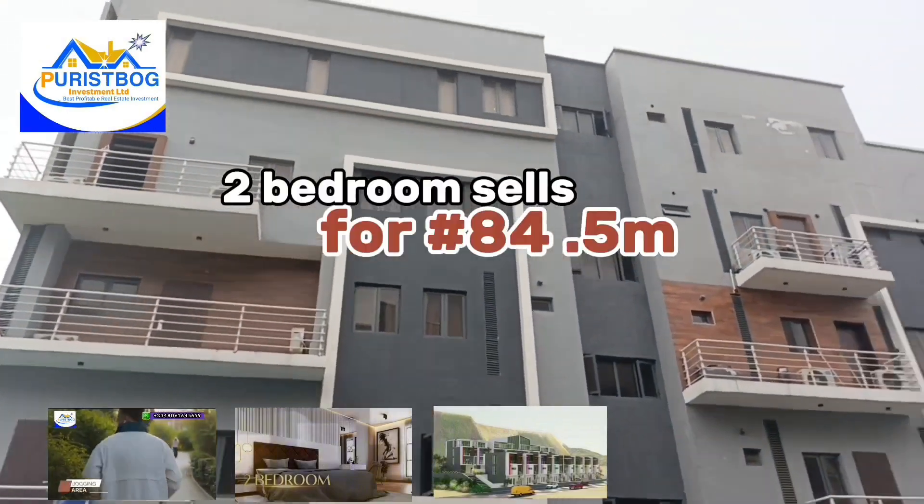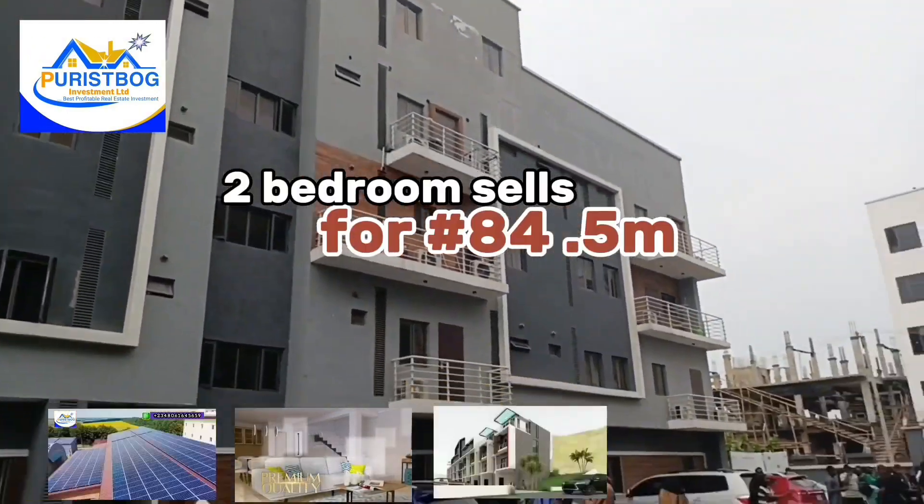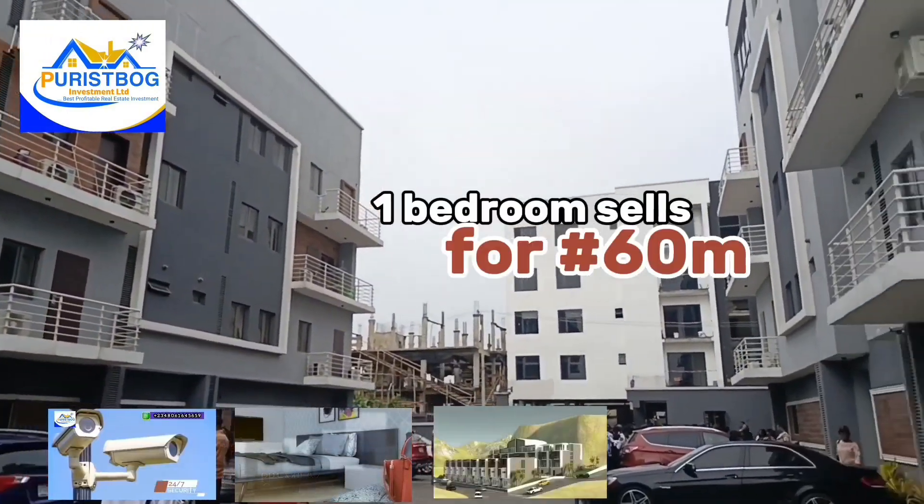So for the two bedroom, it's selling for 84.5 million naira, while the one bedroom apartment goes for 60 million naira.